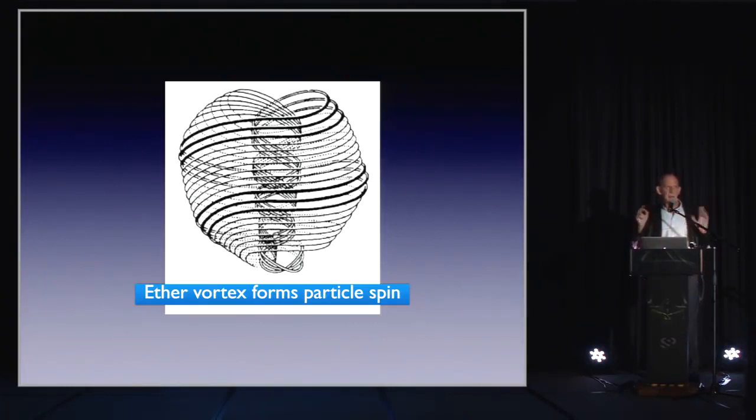This is not just theory. After subquantum kinetics predicted this structure, experiments colliding particles in southern Virginia found that the proton and neutron's electric charge had a wave character just like this, with the wavelength matching what subquantum kinetics was predicting.